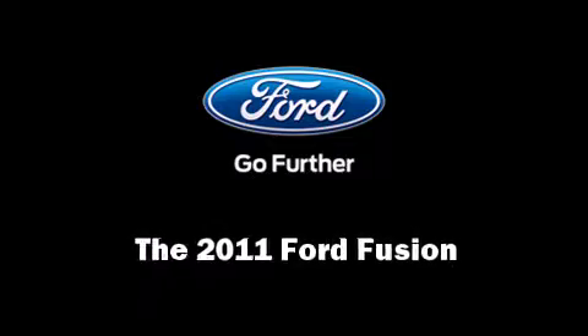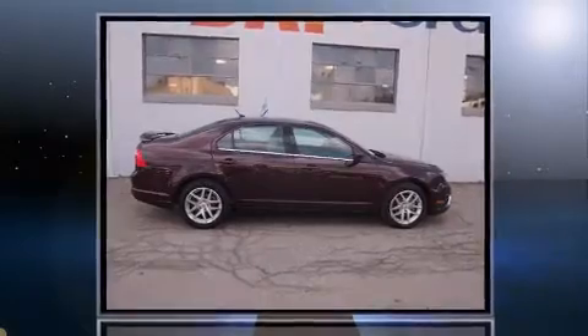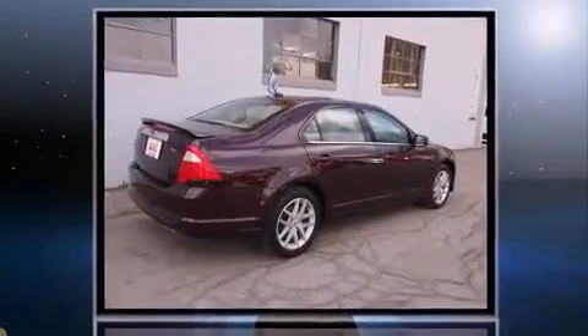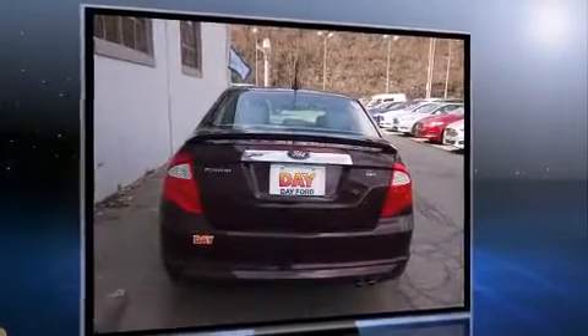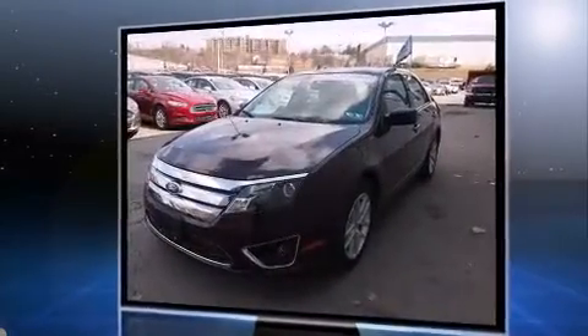Here's a great deal on a 2011 Ford Fusion. This four-door, five-passenger sedan has just over 15,000 miles. Smooth gear shifts are achieved thanks to the 2.5-liter four-cylinder engine. And for added security, dynamic stability control supplements the drivetrain.